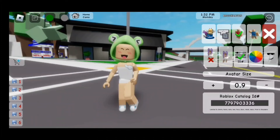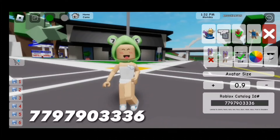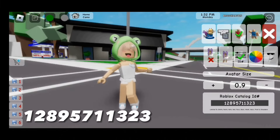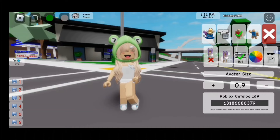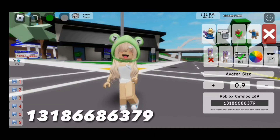For this frog hood, the code is 779-790-3336. For the bangs, the code is 128-957-11323. For the hair, the code is 131-866-8634.